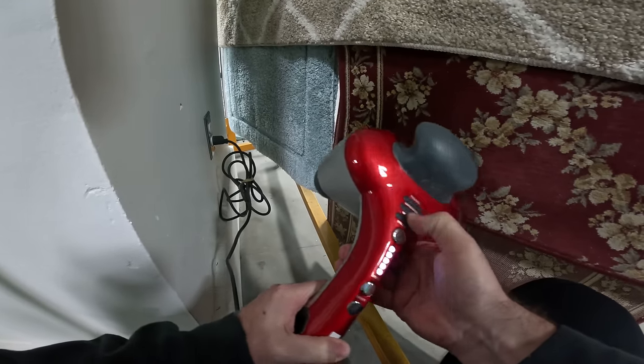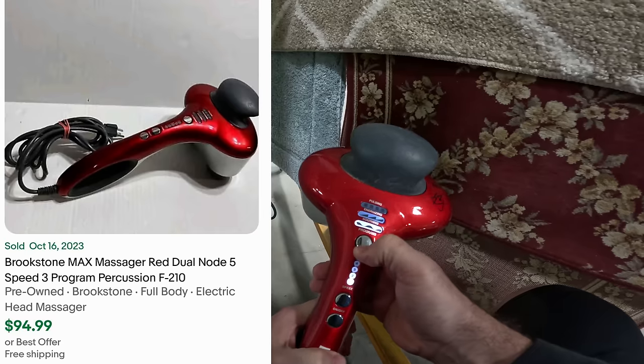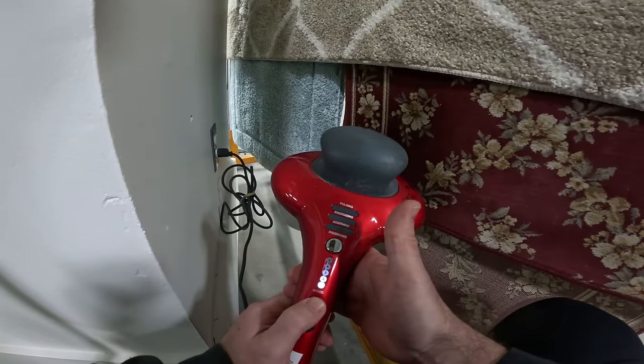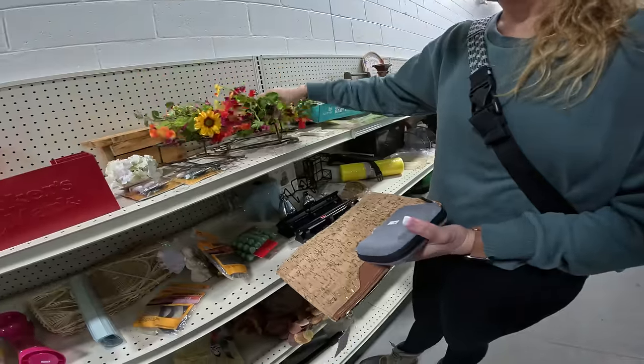Wait a second — none of the buttons work. Oh wait, the program button works — yeah, perfect! This is an expensive massager right here. Yeah, all of them work. Perfect — for five bucks, that's a good deal.